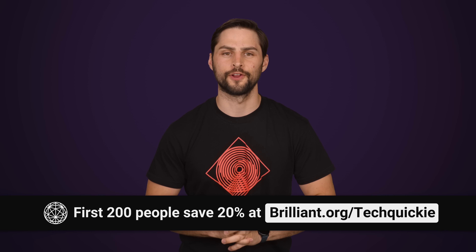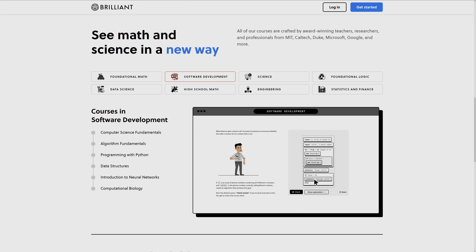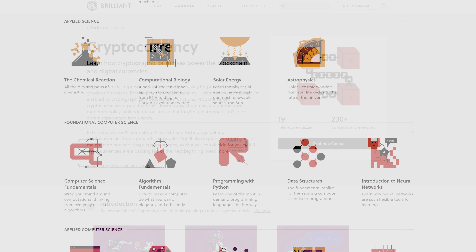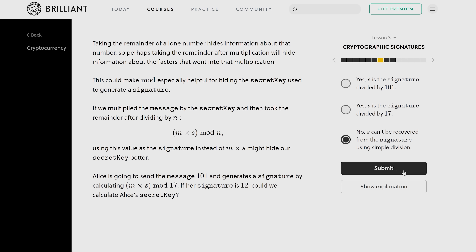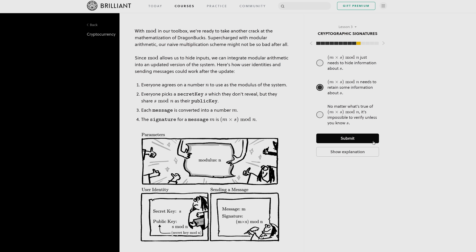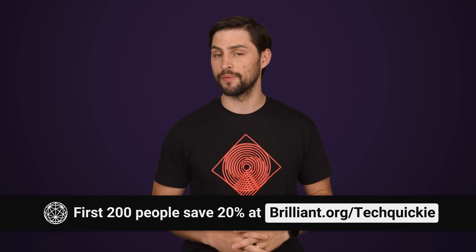Big thanks to Brilliant for sponsoring this video. Brilliant is a website and app that makes learning accessible and fun, using active learning with problem solving and interactive visual concepts. There are no grades, no long lectures, or strict time limits. Brilliant offers over 60 courses on everything from astronomy to programming with Python, and one course we suggest is the cryptocurrency course — learn the history of how we went from traditional currencies to crypto and how cryptocurrencies are created. The first 200 people who head to Brilliant.org/TechWiki will get 20% off an annual premium subscription.